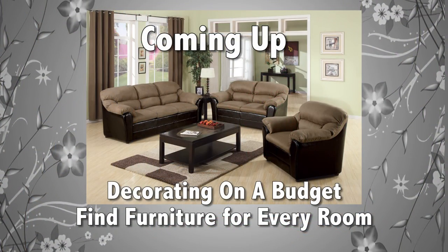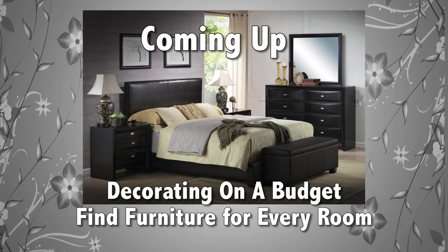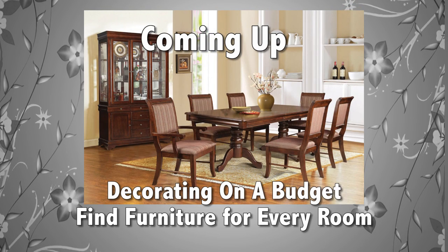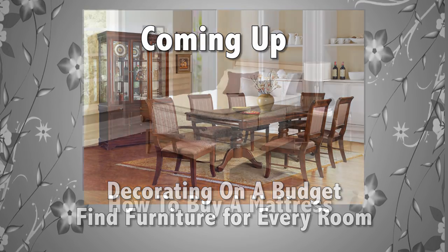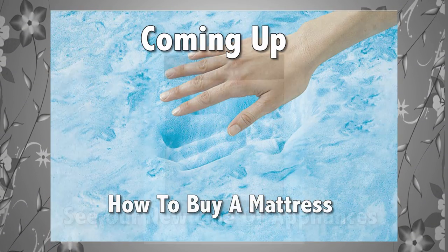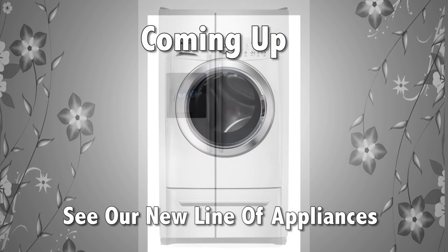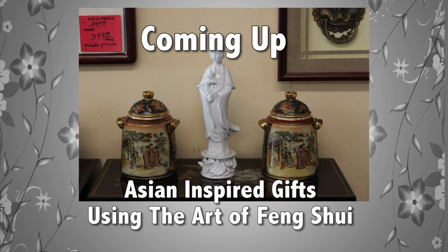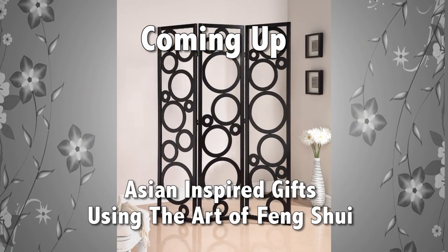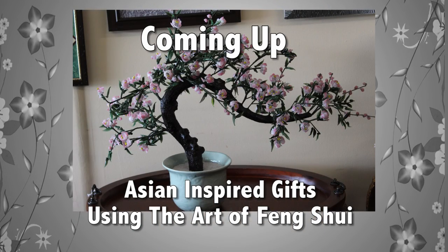Here's what's coming up on Touch of the Orient: learn how you can effectively decorate your home while staying on a budget, selecting the perfect mattress for you, find out about our new line of appliances, and finally discover the art of Feng Shui and how it can improve your life. And now back to more Touch of the Orient.